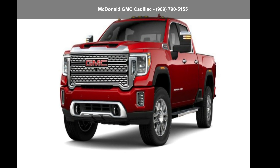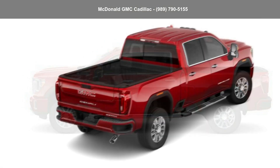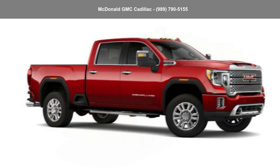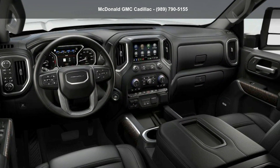Step into the GMC 2022 Sierra 2500 HD Crew Cab Standard Box Four-Wheel Drive — this may be the set of wheels you've been looking for. This vehicle shows low mileage and has a smooth ride. Let us put you in the driver's seat today. Call or click to contact our dealership.